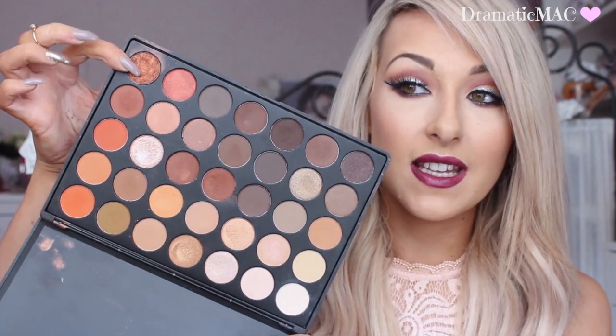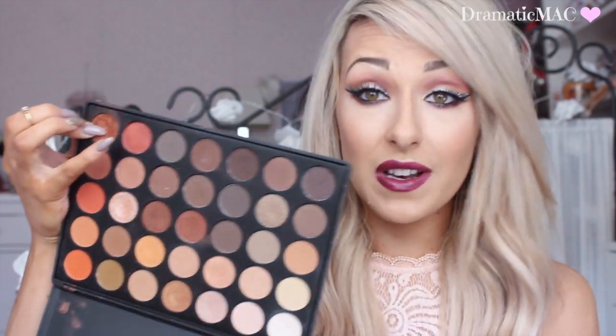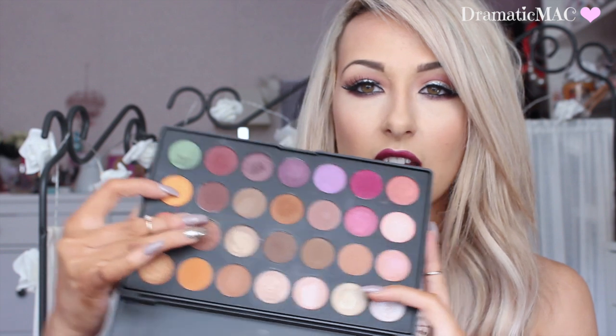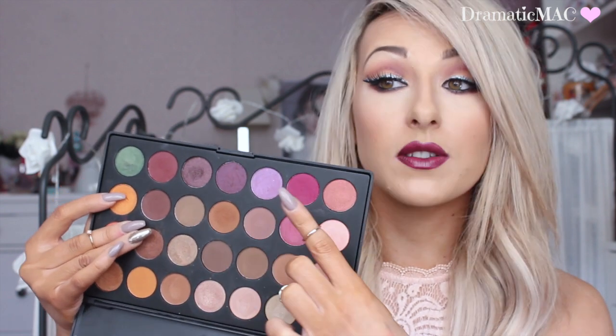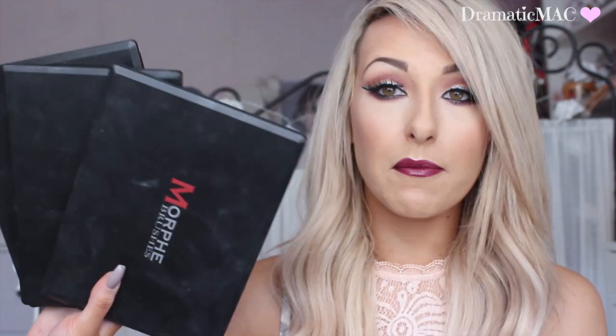Another brand I talk a lot about is Morphe — I think I have about seven or eight of their palettes. One of my all-time favourites is the 35O palette; just look at those colours — so warm and vibrant and gorgeous. I've filmed a tutorial using it that I'll link below. The other palette I love from them was the Jaclyn Hill one — she picked the shadows herself. It's quite warm and I'm in love with the plum colour. Unfortunately it's not available anymore but all the shadows still are. You can get Morphe on their site or on Beauty Joint.